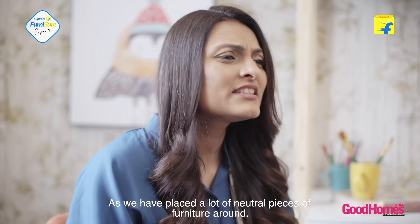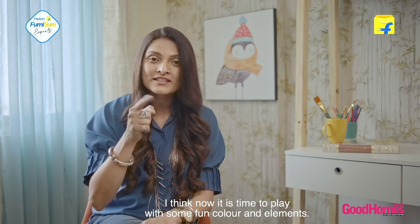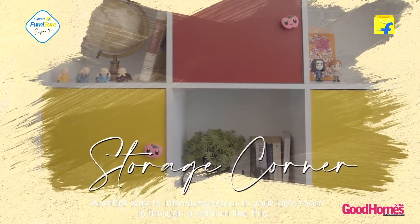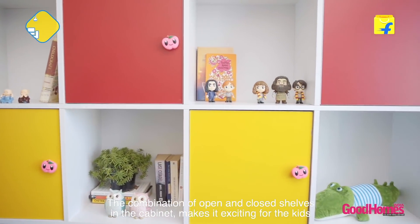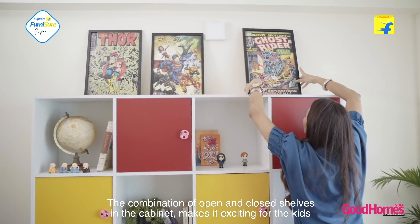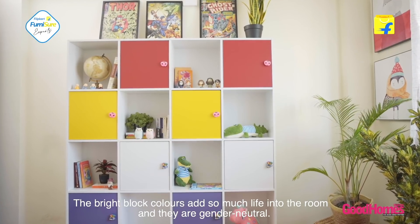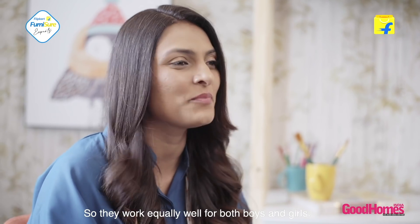The room is shaping up nicely. Since we've already placed a lot of neutral pieces of furniture around, I think now is the time to play with some fun color and elements. Another way to introduce color in your kid's room is through a cabinet like this — it's specifically designed for kids. The combination of open and closed shelves makes it exciting for kids to store their favorite toys, story books, or even games. The bright block colors add so much life into the room and they're gender neutral, so they work equally well for boys and girls both.